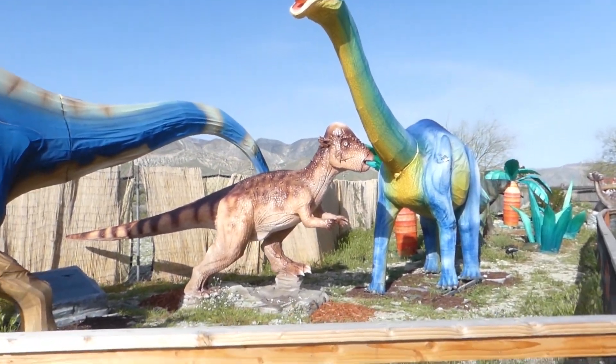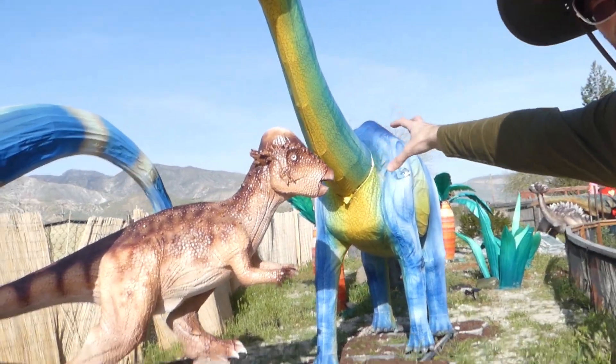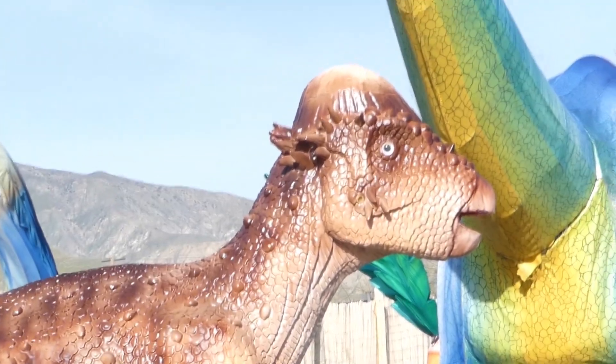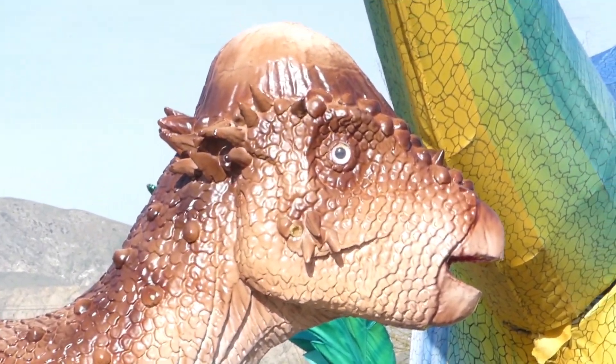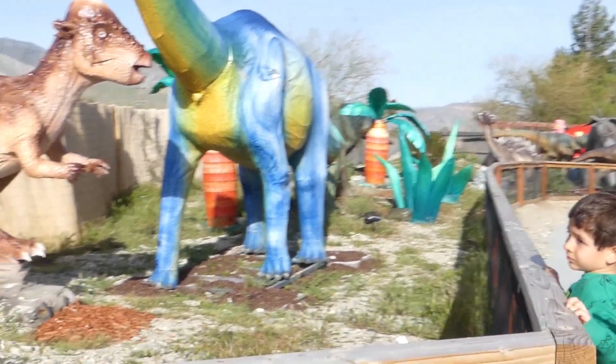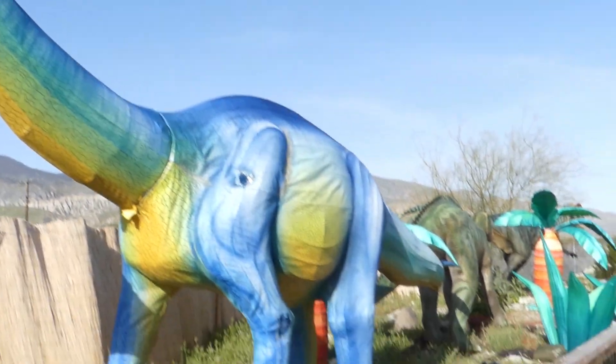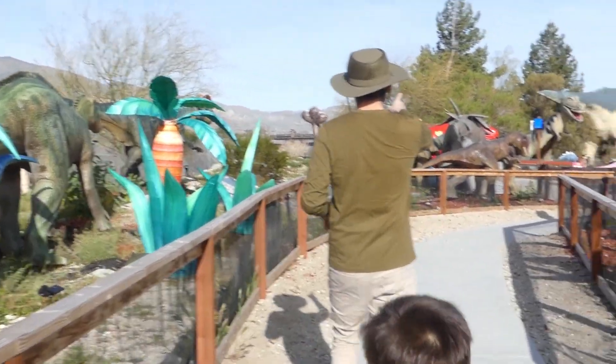We need to find the sea water. Jasmine says that this dinosaur looks like it has an egg on his head, which I think is true. This one looks like it has human ears. Yes, it looks like it does have human ears. Come on, there's more dinosaurs over here. Let's check them out.